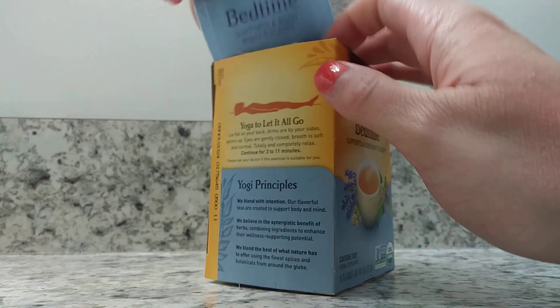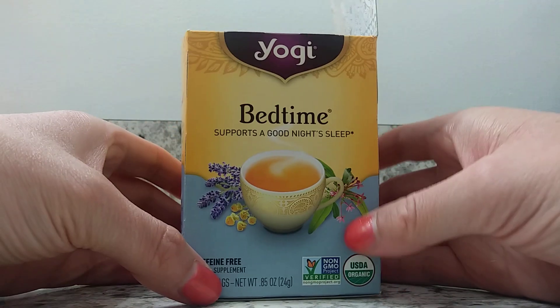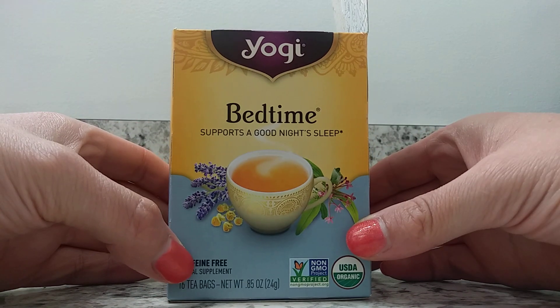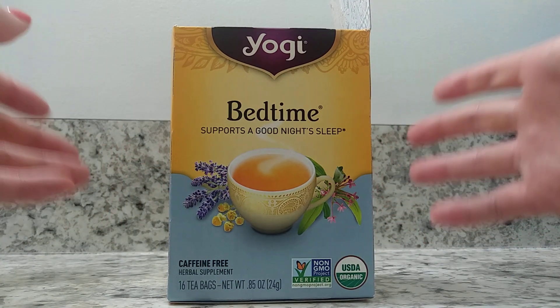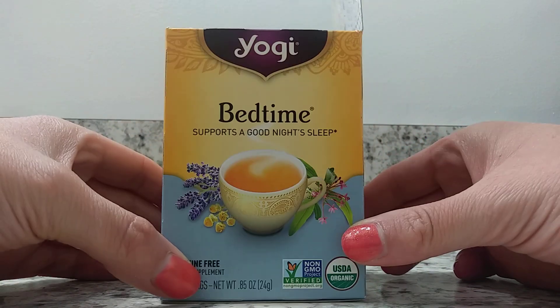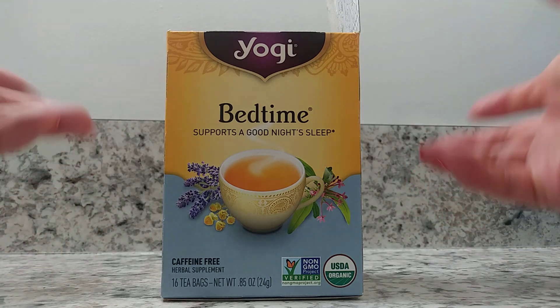One of the things I really like about the Yogi brand is that it shows the flavor on the outside of the box. This one is a flowery type of smell and taste, and I will definitely say that it does taste and smell like flowers.